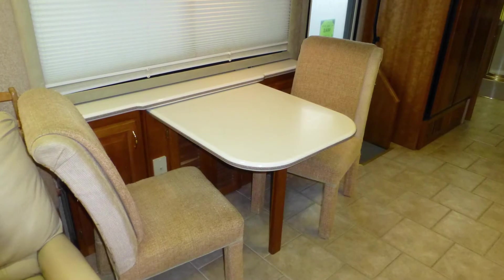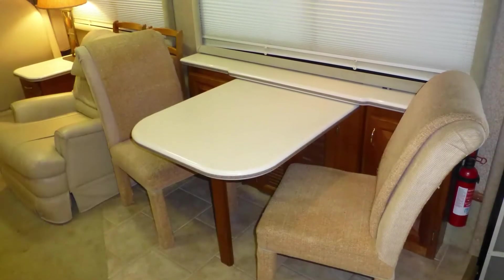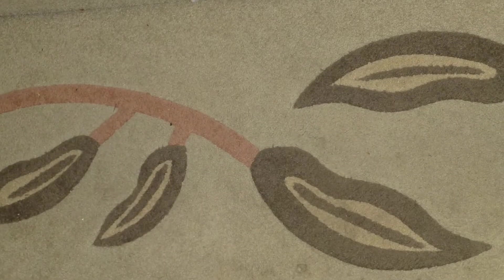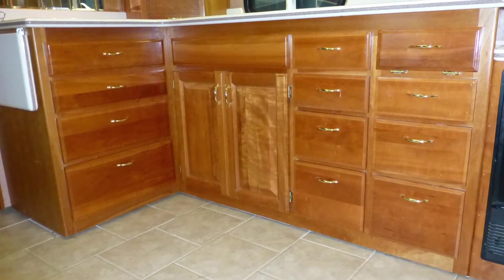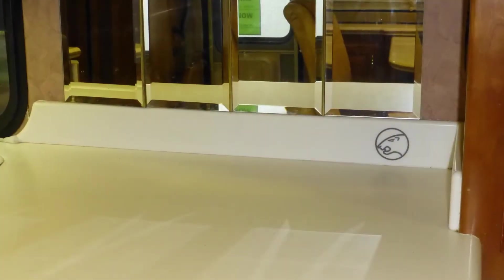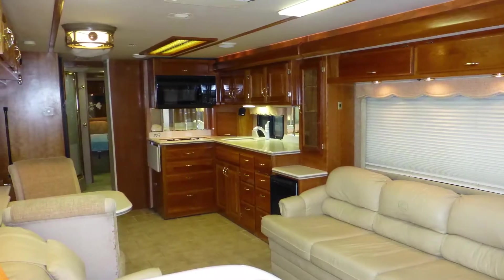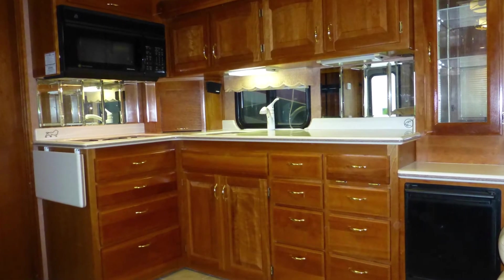Relax with a cup of coffee at the extendable dinette with elegant solid surface top and velour fabric padded chairs as you enjoy the sunrise. Top-of-the-line features include fine ceramic tile flooring, plush designer carpeting, fine wood accents, beautiful glossy honey maple cabinets with bright brass hardware, stylish solid surface backsplashes, accent lighting, and beveled mirror accents.